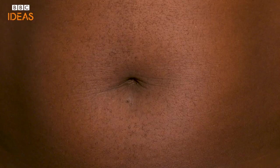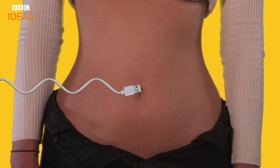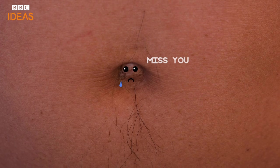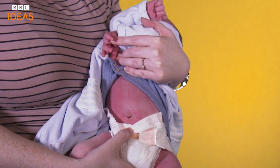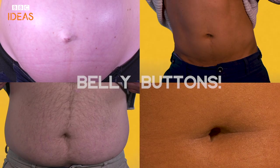It's likely to be the first scar you ever get. It's a bit like a biological USB port, transferring oxygen and nutrients to you in the womb. And although you probably don't pay much attention, it's key to what makes us human. In fact, it's just about impossible to be born without one. Omphalophobics beware, we're talking about belly buttons.